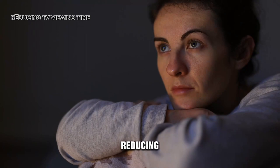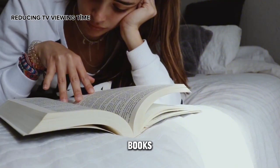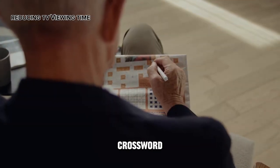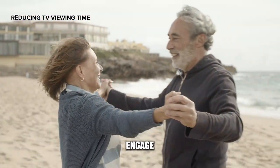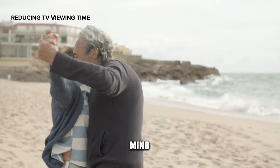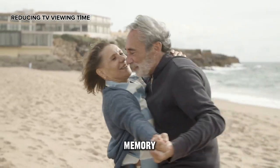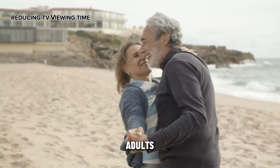Reducing TV viewing time: watching TV for an extended period makes the brain passive. Each day, allocate at least an hour to exercise your brain — read books, play chess, solve crossword puzzles, and engage in stimulating activities to create agility for your mind. Regular mental activity is beneficial for memory, especially for older adults, as it helps slow down the process of memory decline.